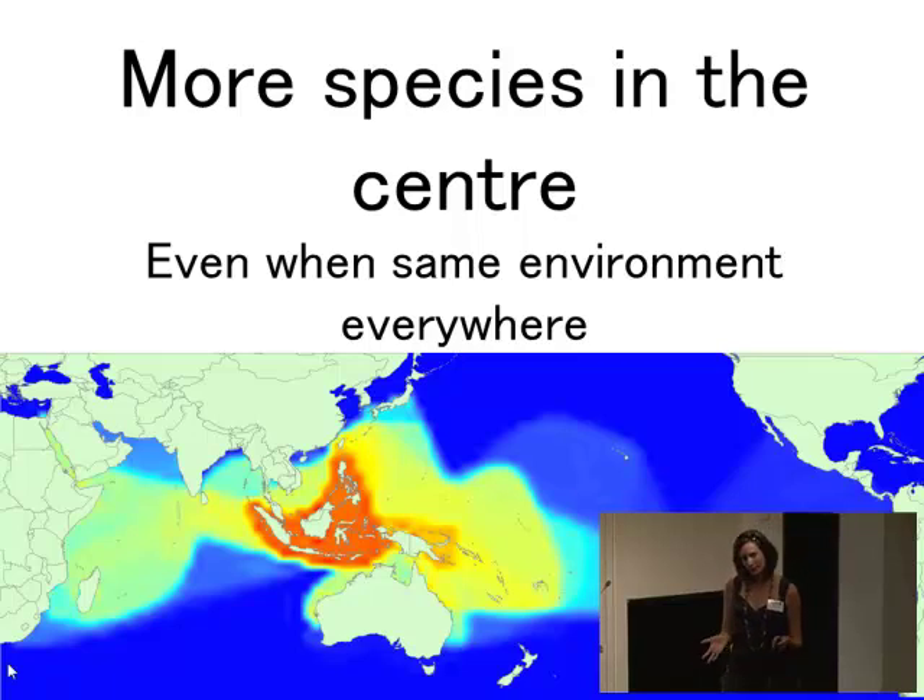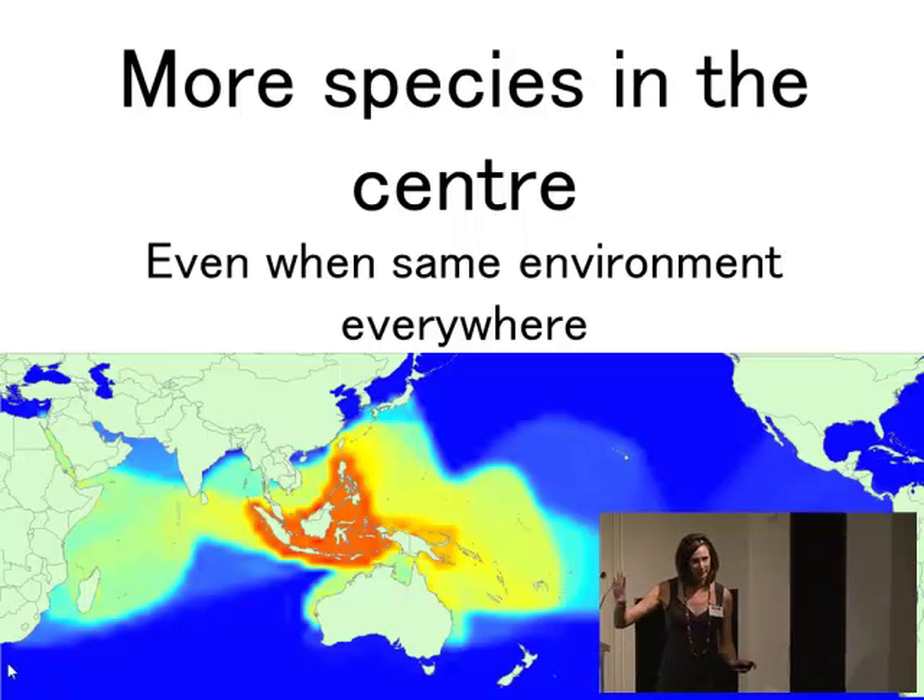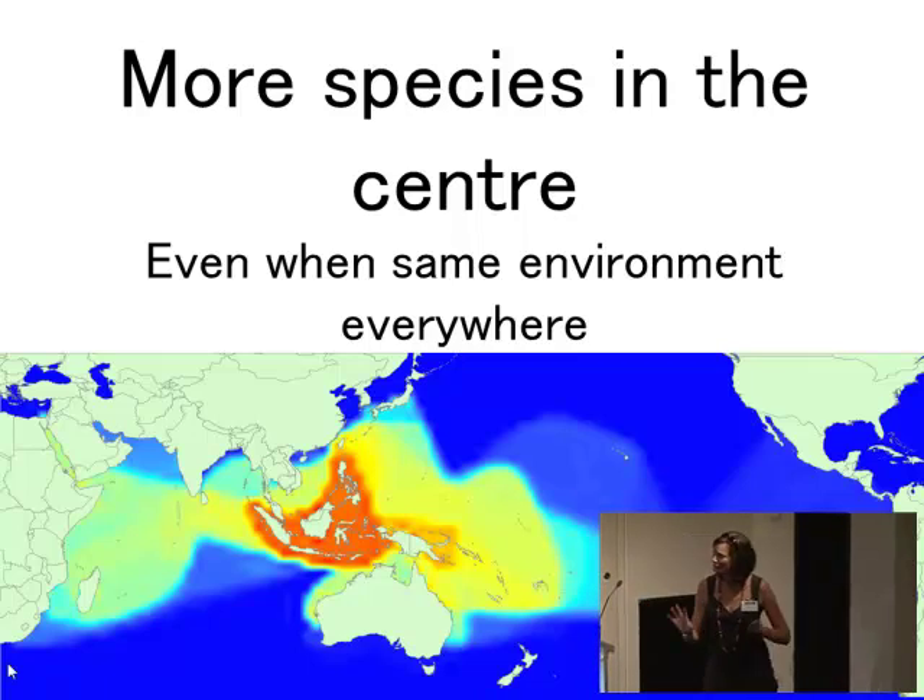Using this technique, we've already found that species tend to accumulate in the centre of a region over time — even when the environment is the same everywhere and when species are placed randomly to begin with. This is quite important for the fundamental understanding of biodiversity. You can see it's somewhat true for our coral species, but it doesn't explain everything that's going on.